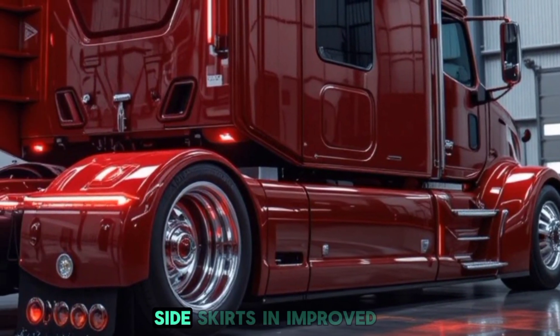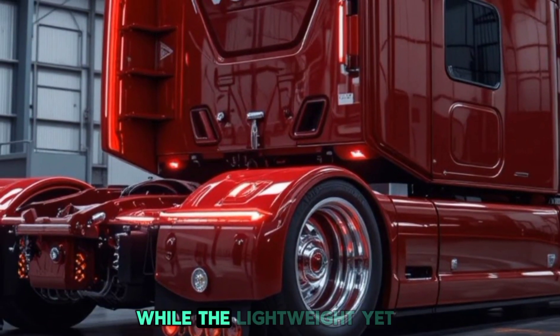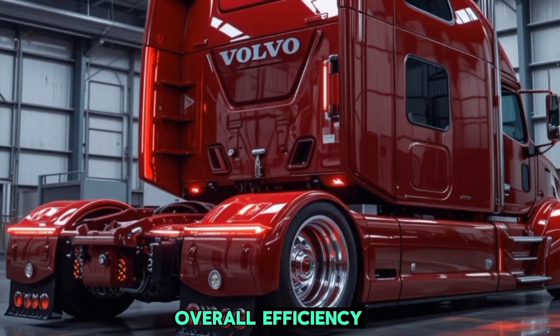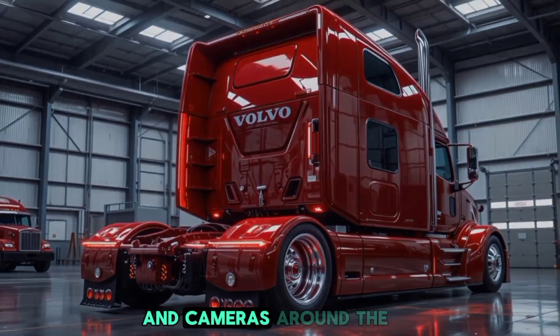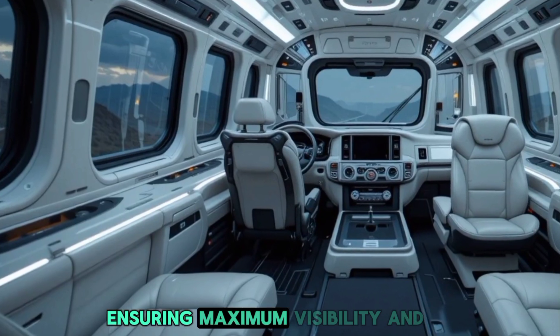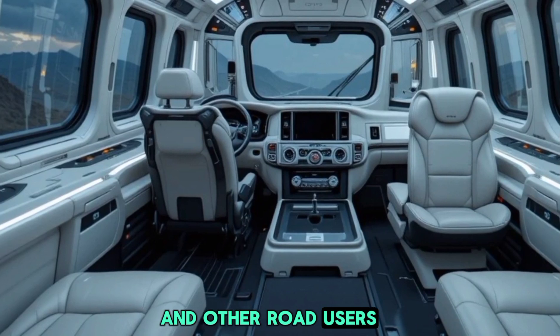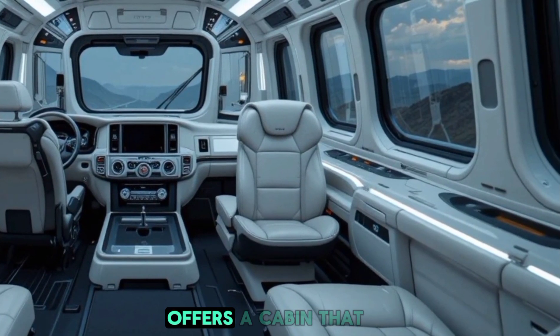Side skirts and improved fairings enhance the truck's wind resistance, while the lightweight yet durable frame contributes to improved overall efficiency. Volvo has also introduced an array of smart sensors and cameras around the exterior, ensuring maximum visibility and safety for both the driver and other road users.